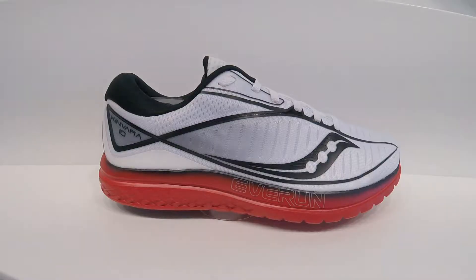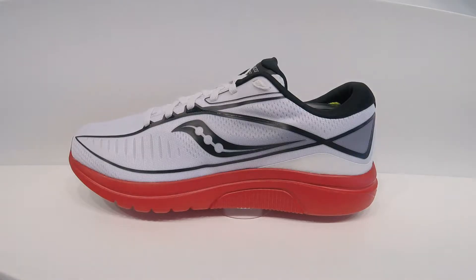Good morning from Big River Running Company, here to talk to you today about the Saucony Kinvara 10. It's going to be the 10th edition of the Kinvara from Saucony — a really great lightweight trainer, or if you're looking for something with a little bit more cushion for your race day, great for everything from a 5K to a full marathon.